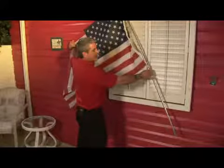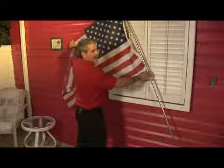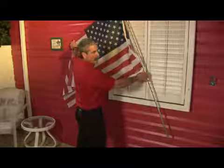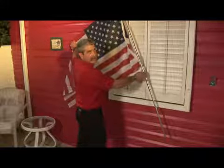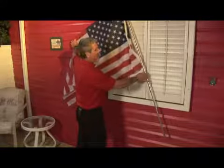The flag and the staff should take the place of prominence, with that staff ahead of the other flag that it is flown with, whether it be a state flag, a church flag, or any other type of flag.